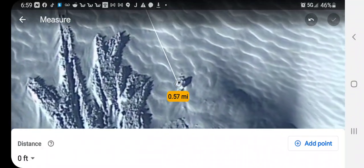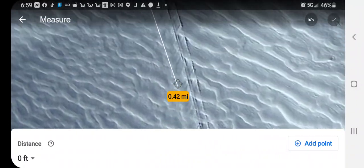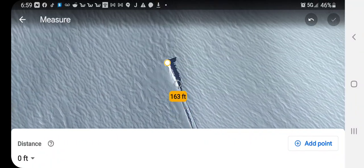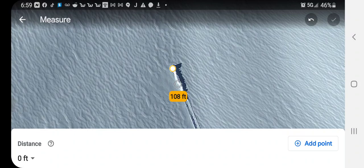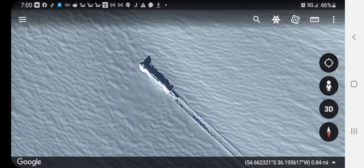That looks like something above the surface there. But that's a pretty long little crash, or whatever it is. I don't know what it is. Anybody want to take a guess? Try to figure this thing out?